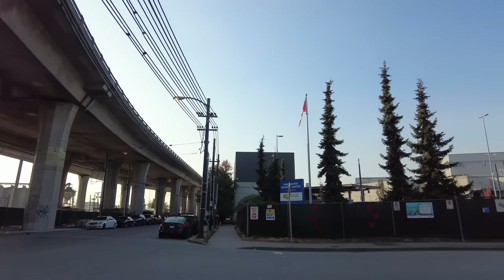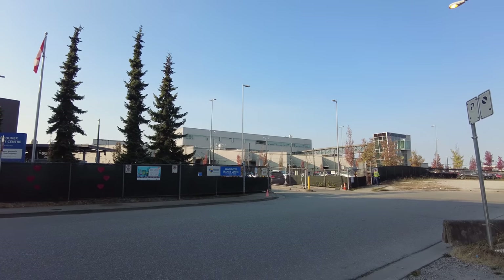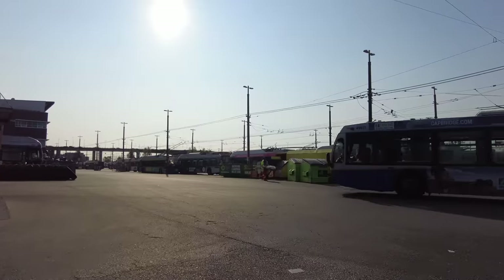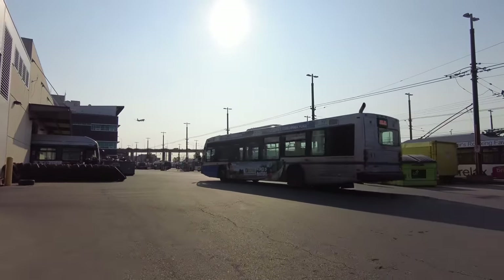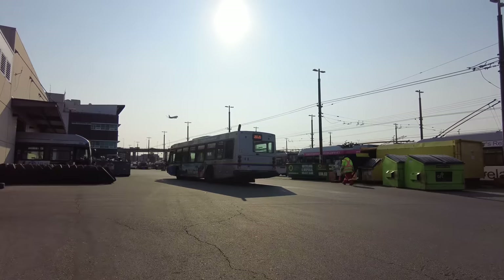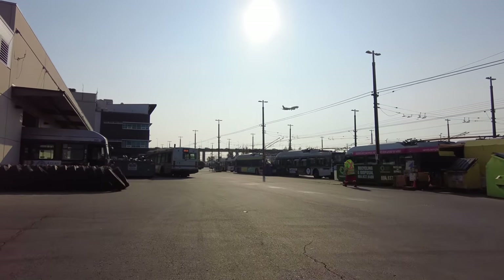Vancouver Transit Center is a major trolley bus depot as well as a regular bus depot and training center in South Vancouver. Since I'm in Vancouver, I got together with the awesome folks from the TransLink social media team for an incredible day of checking out the trolleys, the amazing equipment and facilities used to keep transit running, and even a bus simulator.